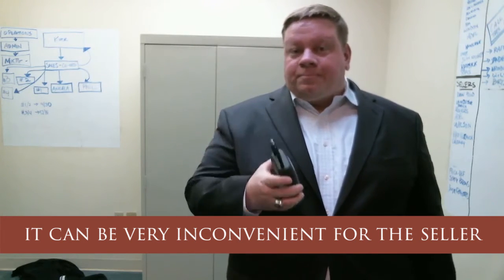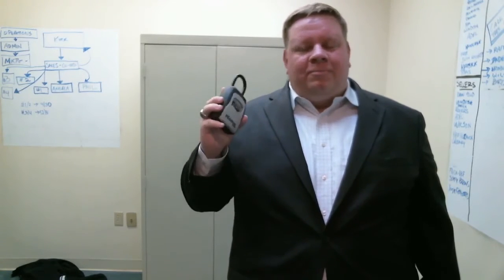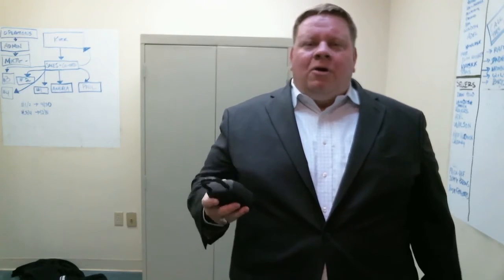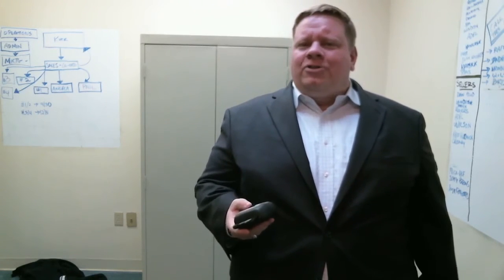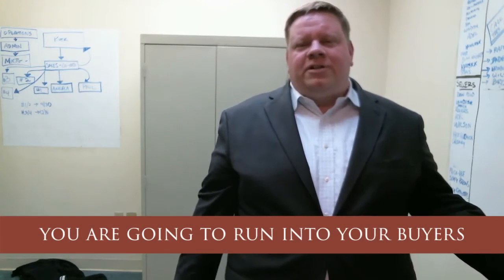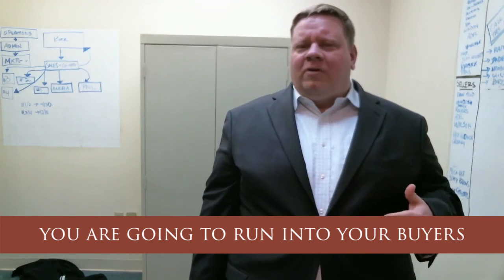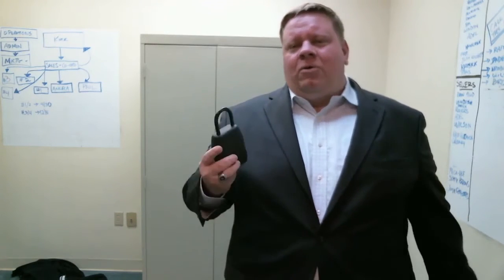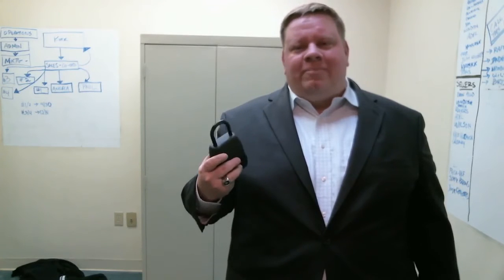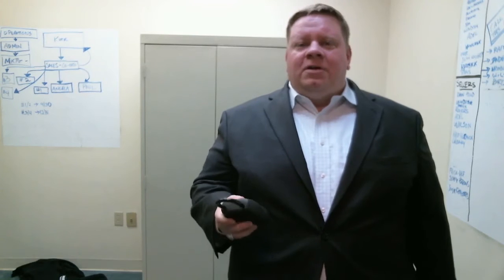When you use a lock box, you can just go through the system and people can get in right away. You shouldn't be at your showing, so when you don't use a lock box, sometimes you're going to run into your buyers — that's not necessarily a bad thing, but it can make some people uncomfortable. We always recommend that you use a lock box. We keep the information very tight and always know who's coming to your house ahead of time. We recommend using lock boxes.